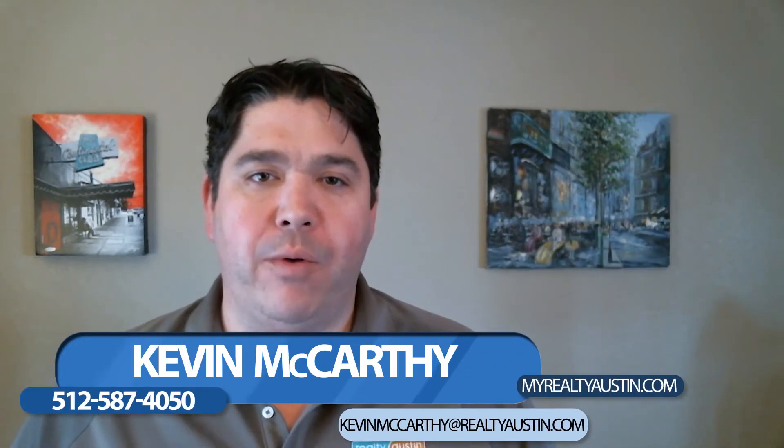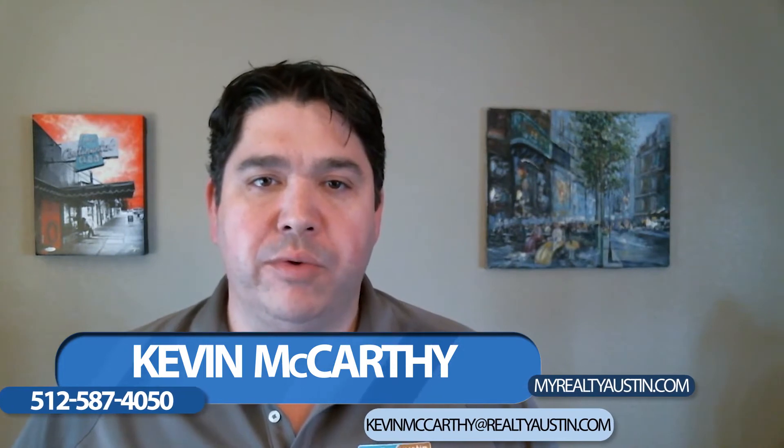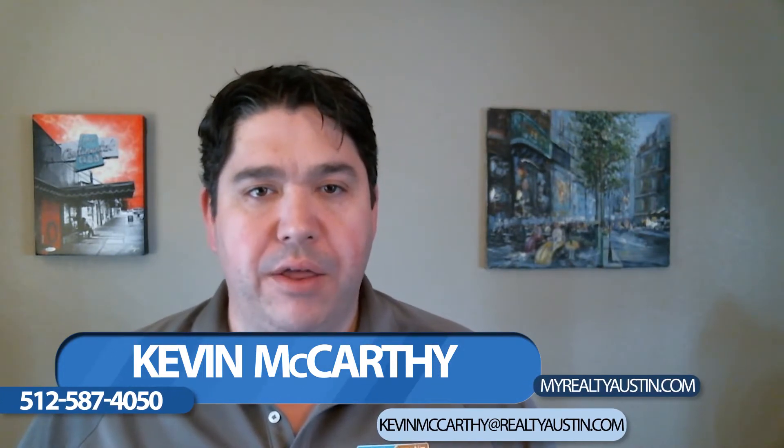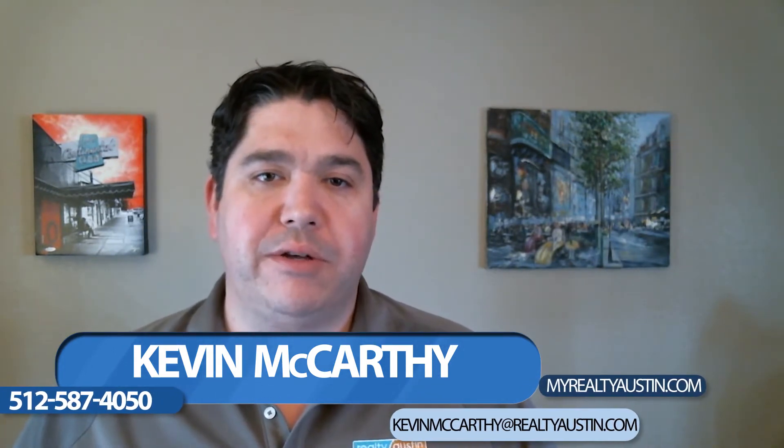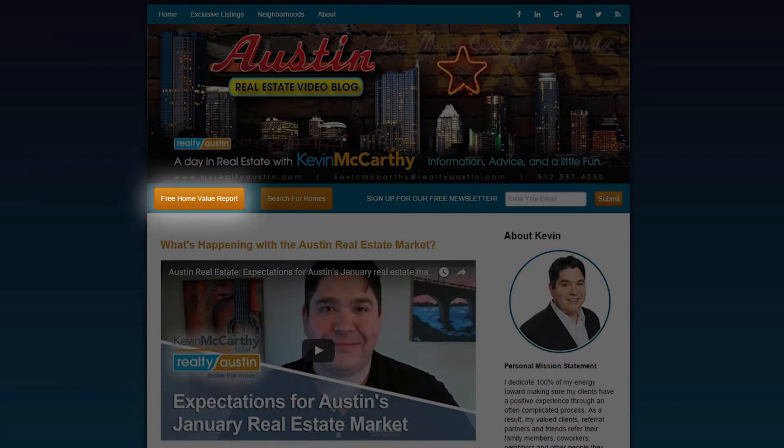Hi, this is Kevin McCarthy and welcome to A Day in Real Estate. Today I'm going to touch on what to do with your current house if you're looking to buy another one. Before we get started, I just want to draw your attention to two links on my blog — if you're possibly looking to sell, click here; if you're looking to find a home in an area, click here.